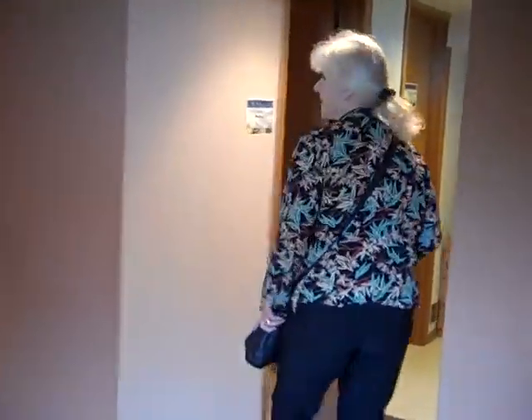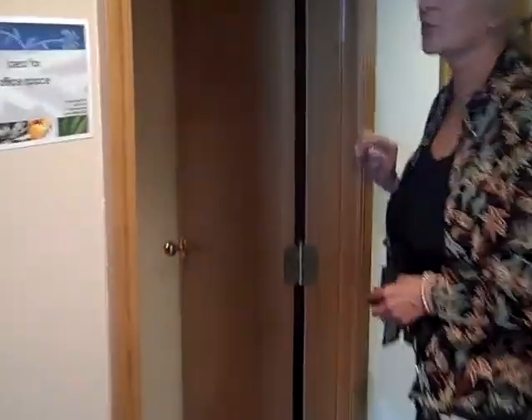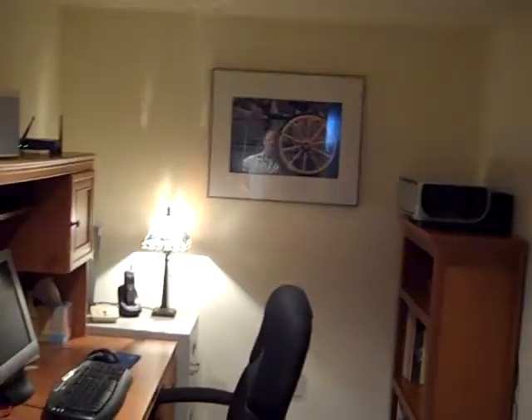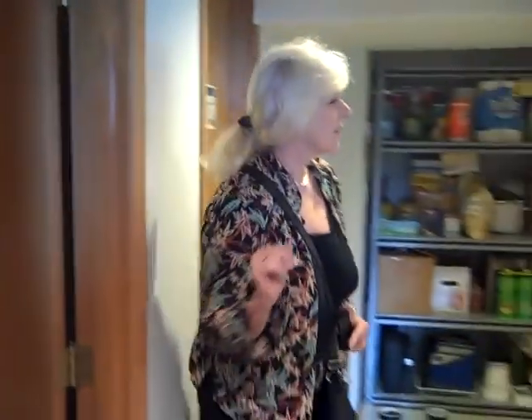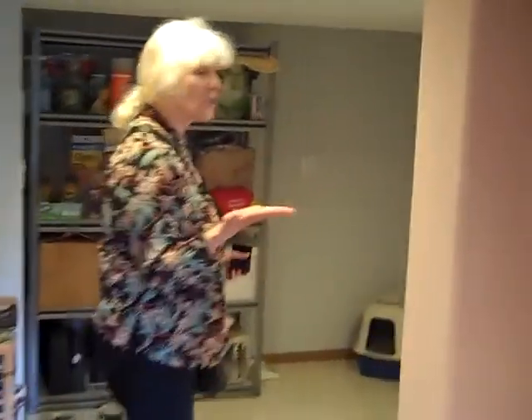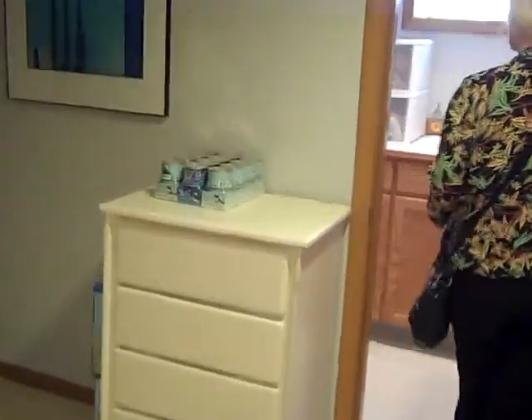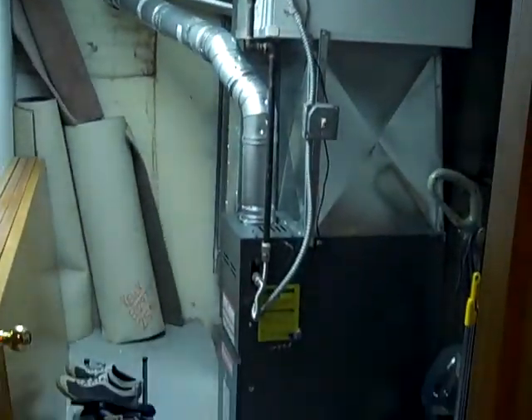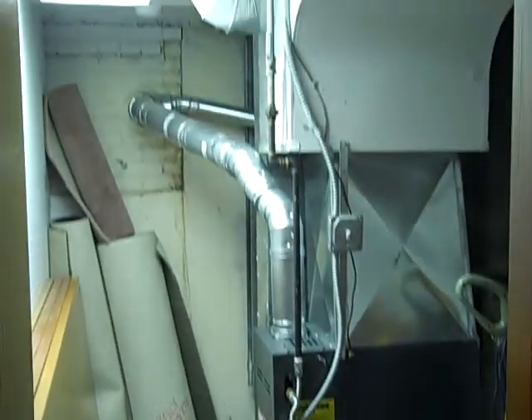Let's go see the utility areas. There's an extra finished room here that they have used as an office. Then we have an open storage area. Very nice laundry area with utility sink and a built-in ironing board — nice and clean. Everything was updated in 2002. And then there's a furnace room with a new furnace, updated at the same time as everything else.